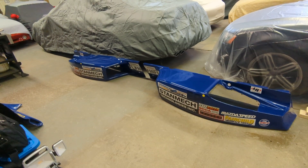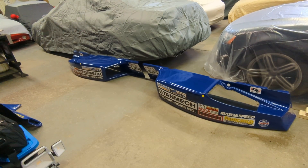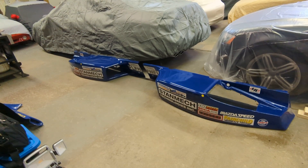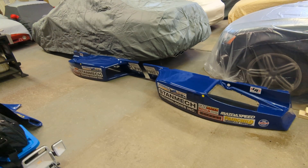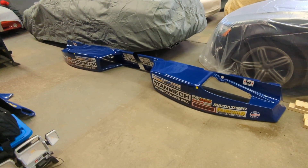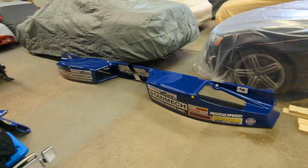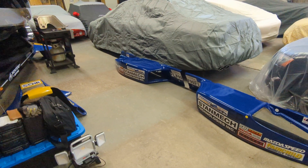Good afternoon everyone, it's Paul Subject here at Subject Motorsports Global Headquarters in beautiful Burlington, Ontario, Canada. It's the 5th of April, just before 4:30 in the afternoon. This is a special weekday edition of the Subject Motorsports Update, and we have just finished putting the graphics on our beautifully painted side pods that were completed by Neil's Auto Body.